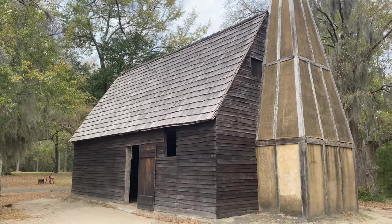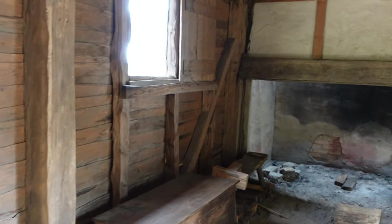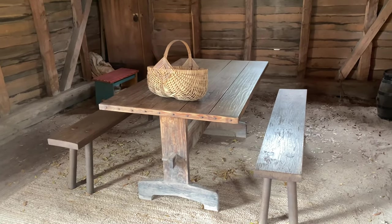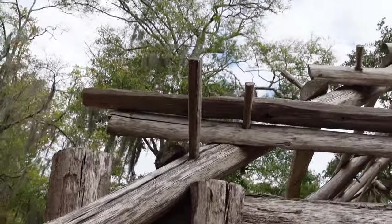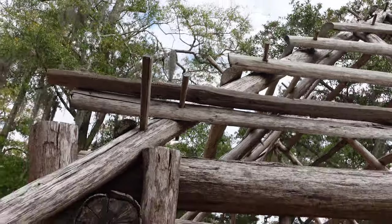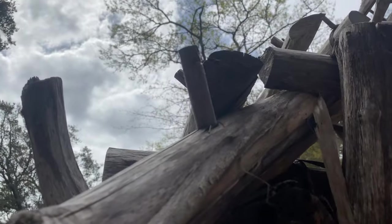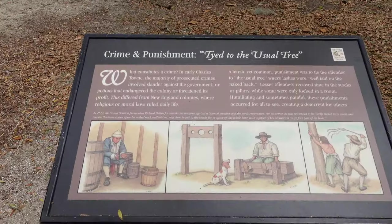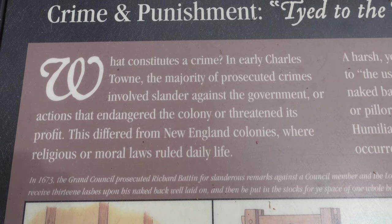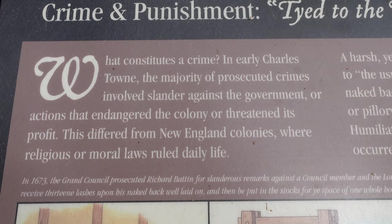This structure represents what was called common lodging, which was for indentured servants and enslaved Africans who were the backbone of the new colony. These structures are very simple — just wood, no insulation. Cold nights here would have been pretty brutal, even with a fire. They didn't really use nails either; they used wooden spikes to hold the rafters in place. Here are some of the devices that would have been used for punishment. Something interesting is that in early Charlestown, the majority of prosecuted crimes involved slander against the government or actions that endangered the colony or threatened its profit.